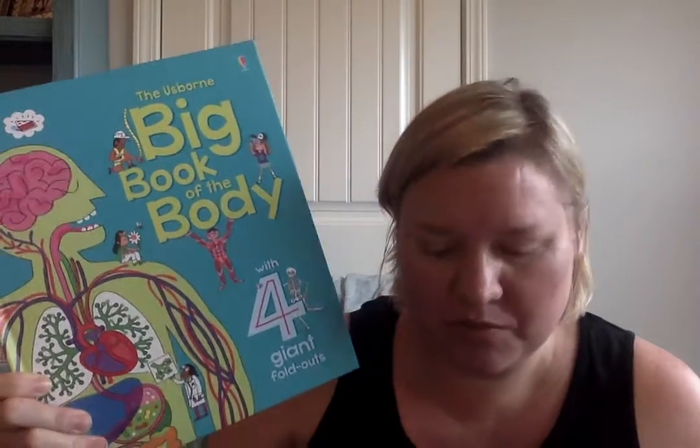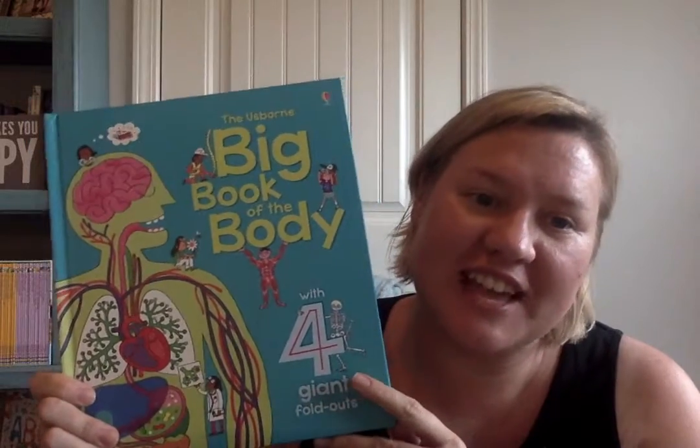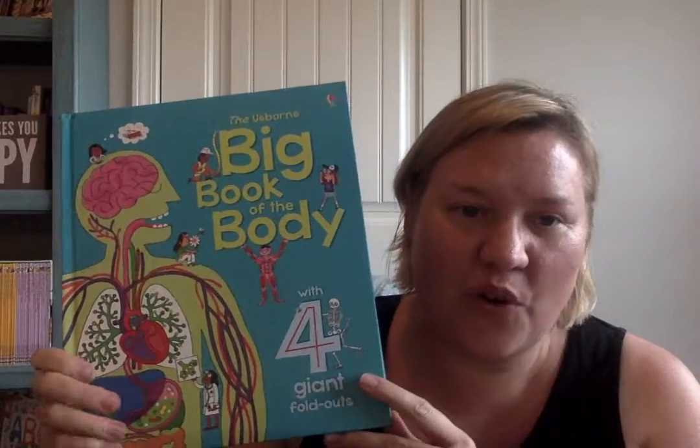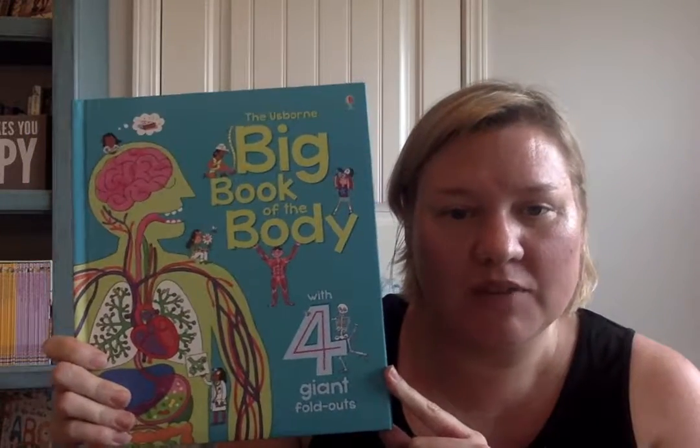Hi, this is Julie with Usborne Books. I have a website, www.funandfantasticbooks.com, that'll link you over to Usborne so you can check out all of the amazing books. I'm going to show you the big book of the body.